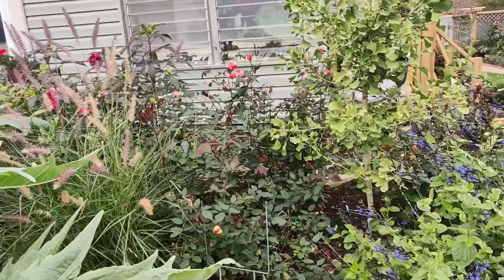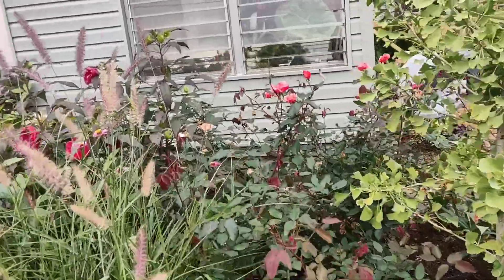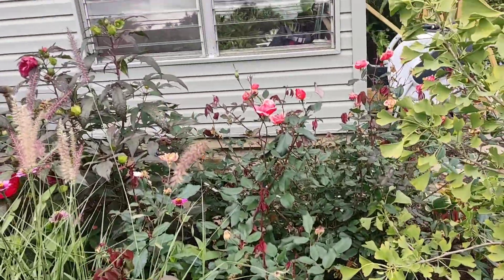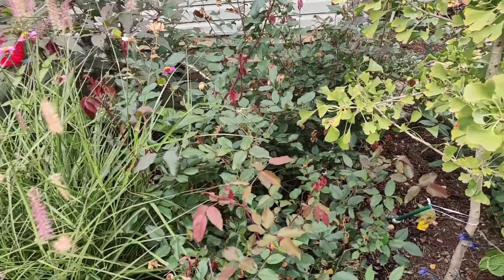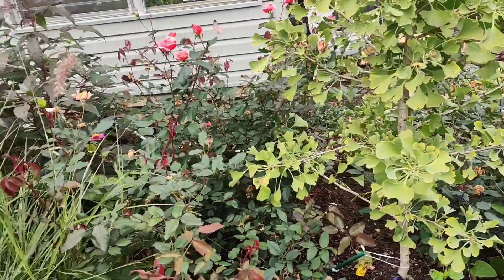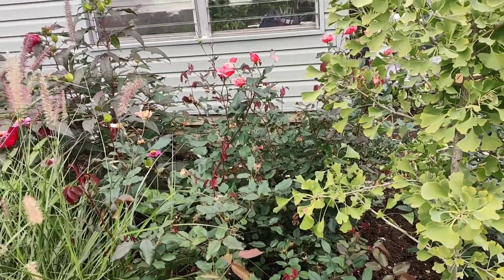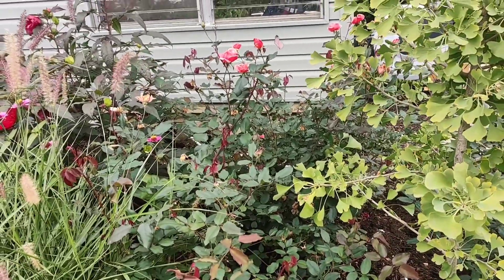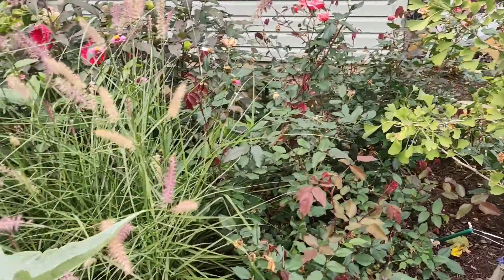Surrounding that I have the coral Knockout Roses, which have done exceptionally well. I gave them a big prune before planting in this area and these guys have been going so strong and putting on so much more growth this year. I'm going to give them a little shape-up in the spring to get a little more of a display out of them because there'll be more growth points, but it's been absolutely amazing.